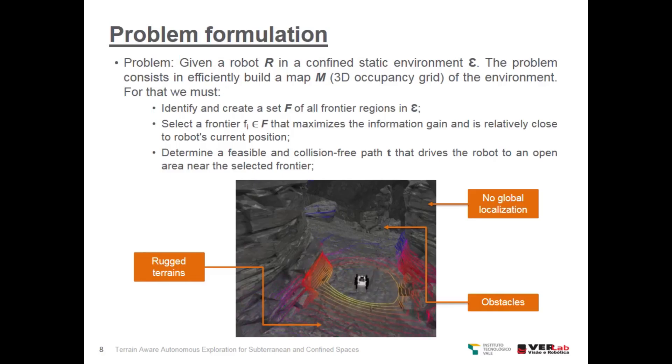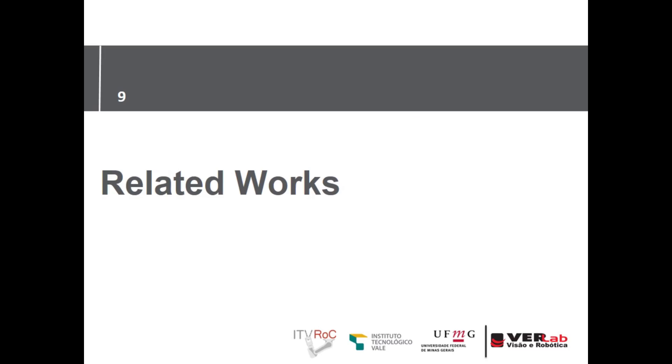Formally, given a robot R in a confined static environment, the problem consists of efficiently building a map of the environment. For that, we must identify and create a set of frontier regions, select a frontier that maximizes the information gain and is relatively close to the robot's current position, and determine a feasible and collision-free path from the robot to the selected frontier.